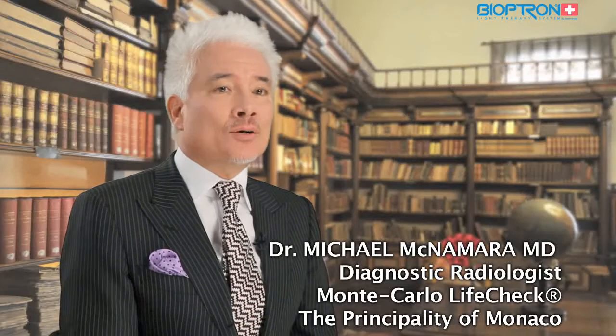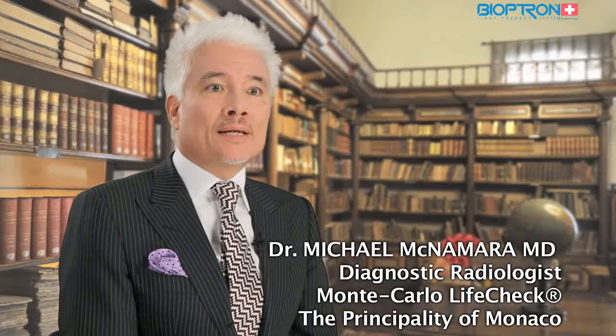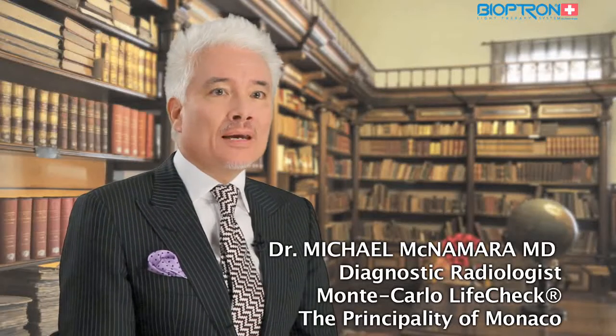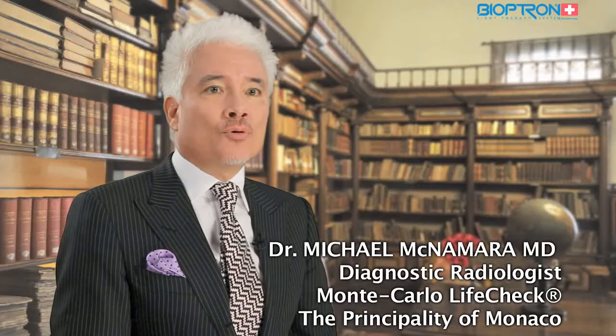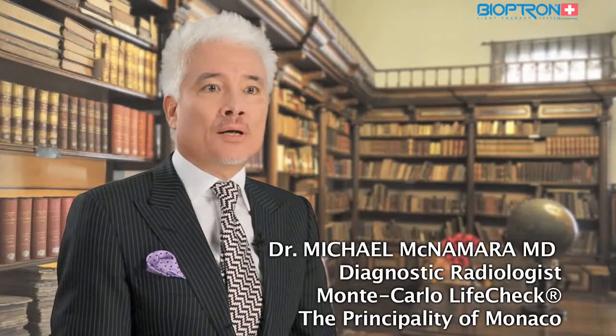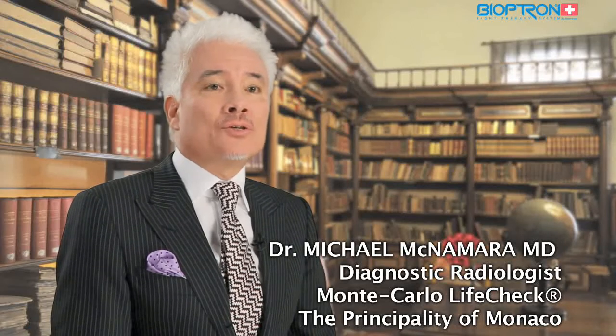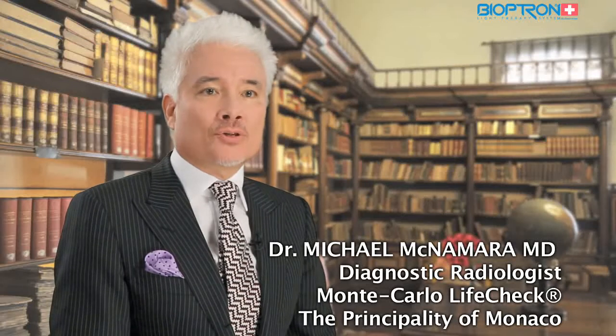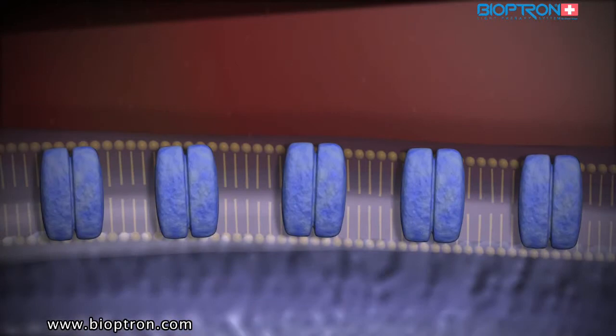Bioptron light therapy improves microcirculation, enhances the immune system, stimulates regenerative and reparative processes in the entire organism, promotes wound healing, and can relieve pain or decrease its intensity. It is also scientifically proven that Bioptron light stimulates activity of the cell membrane and improves the absorption of oxygen into tissues, thereby accelerating the cellular regenerative process.